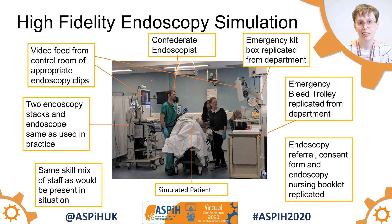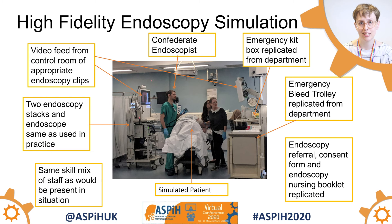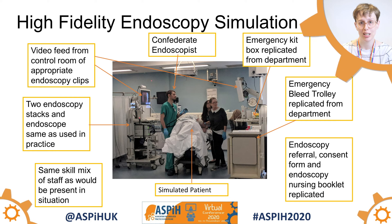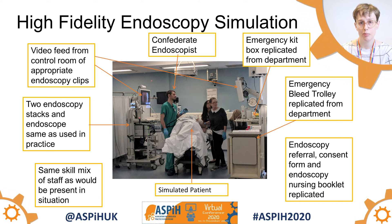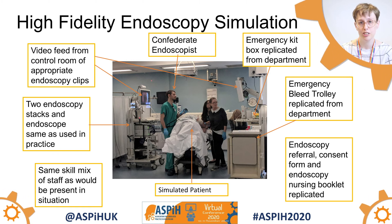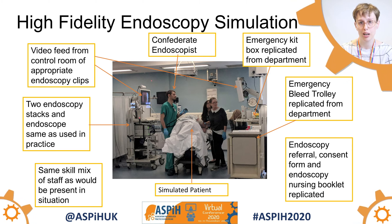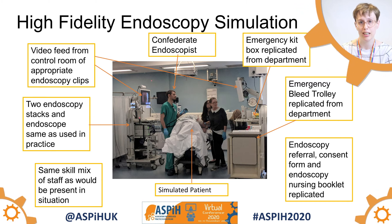We wanted to make the simulation room as realistic as possible, so we brought in our endoscopy stacks, scope, and one of our endoscopists, and we made sure that the skill mix was the same as it would be in a normal endoscopy room. We also replicated the bleed trolley and the emergency kit box, as well as patient notes, referrals, and consent forms. We streamed video feeds from the control room of endoscopy clips that we could change depending on the direction of the simulation.